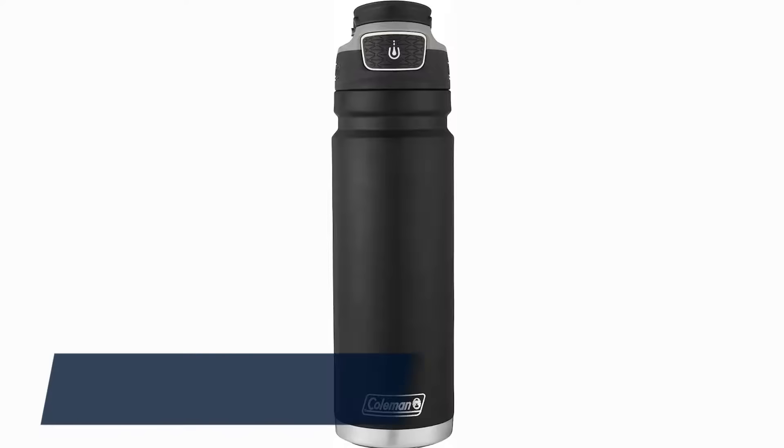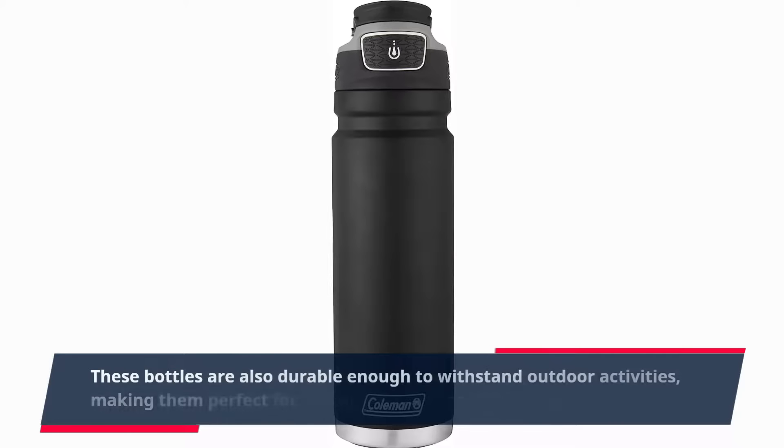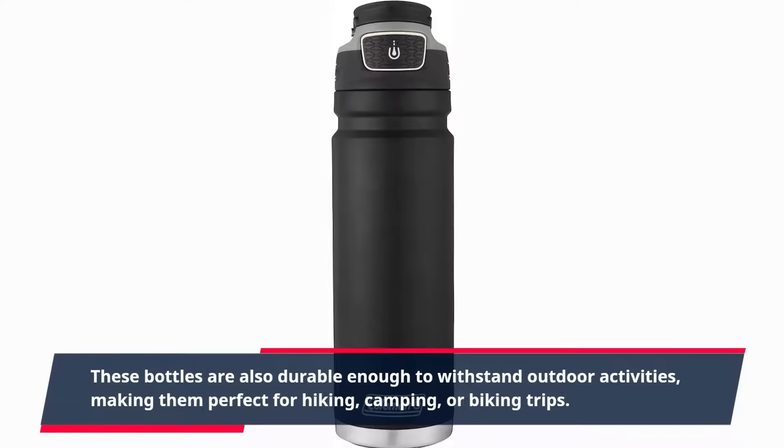These bottles are also durable enough to withstand outdoor activities, making them perfect for hiking, camping, or biking trips.